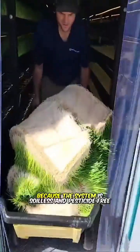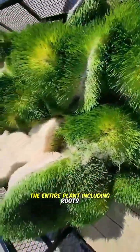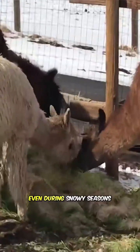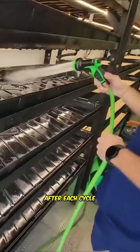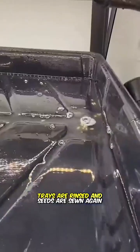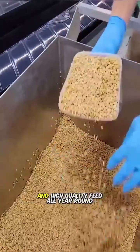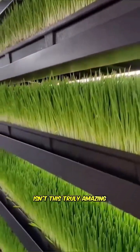Because the system is soilless and pesticide-free, the entire plant, including roots, can be fed directly to livestock. Even during snowy seasons, animals can eat fresh forage. After each cycle, trays are rinsed and seeds are sown again, ensuring continuous cultivation and high-quality feed all year round.